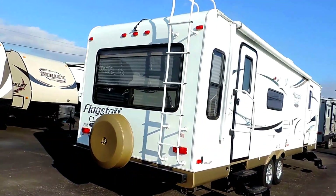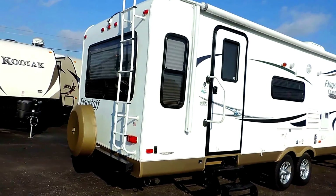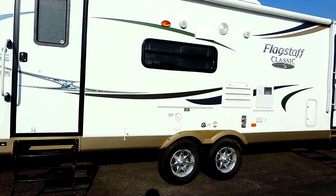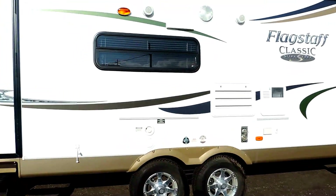It is set up with a backup camera on the back, outdoor speakers, and has a place to put a grill on the outside.